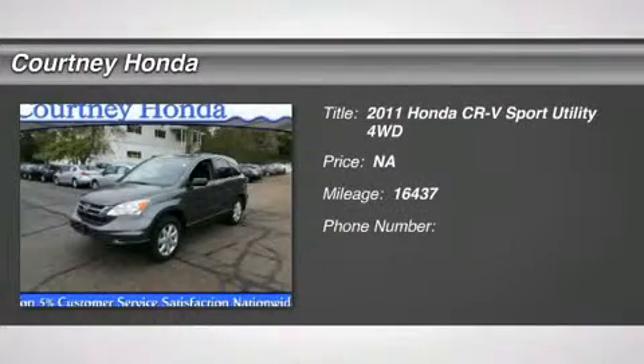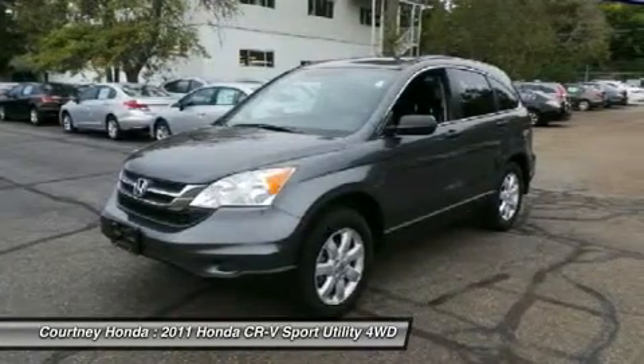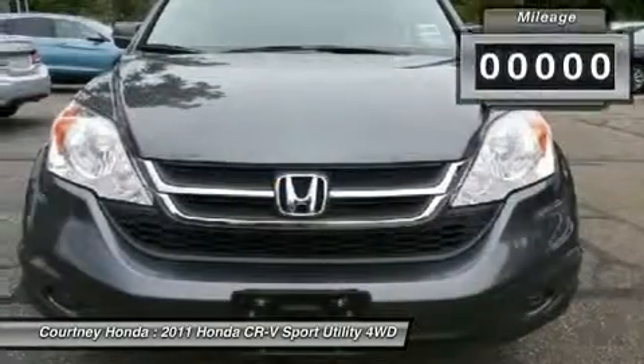The 2011 CR-V, a top recommended vehicle because of its car-like driving manners, good value, cool technology, and comfy interior.